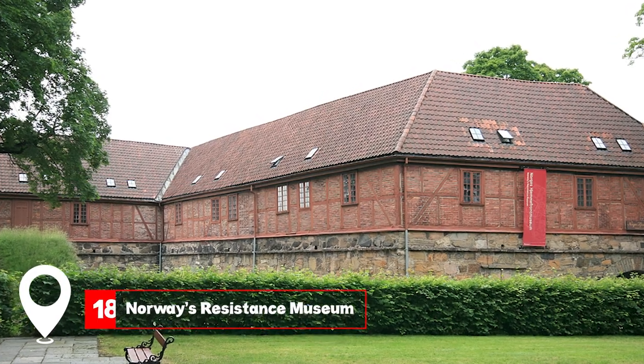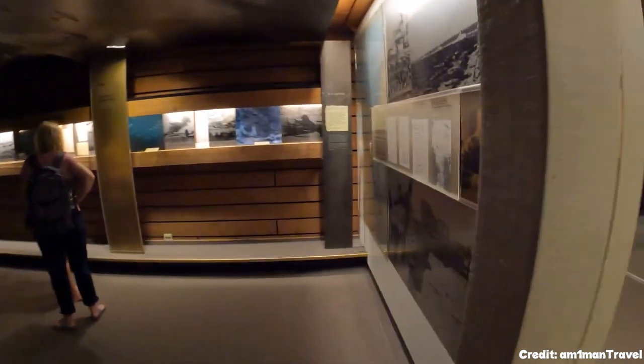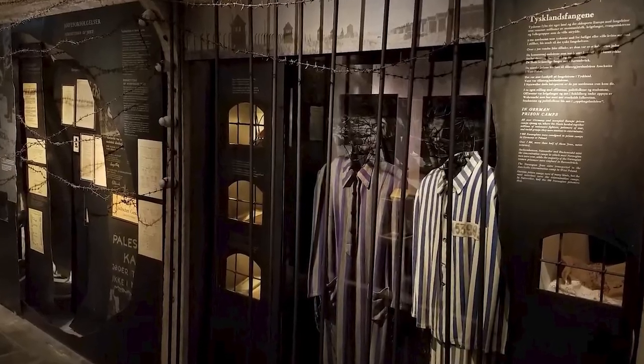At number 18, we have Norway's Resistance Museum. It chronicles the Norwegian Resistance during Nazi Germany's occupation from 1940 to 1945.